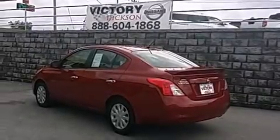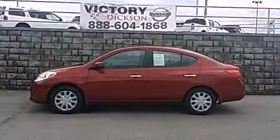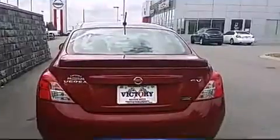Climb inside the 2013 Nissan Versa. This four-door, five-passenger sedan still has fewer than 30,000 miles. Smooth gear shifts are achieved thanks to the efficient four-cylinder engine, providing a spirited yet composed ride and drive.